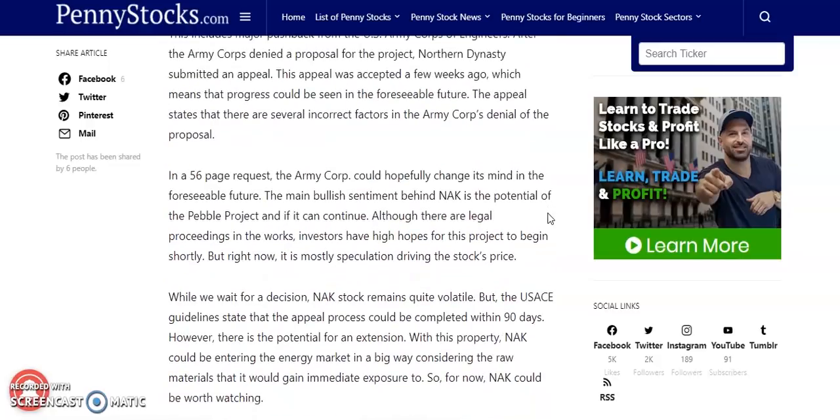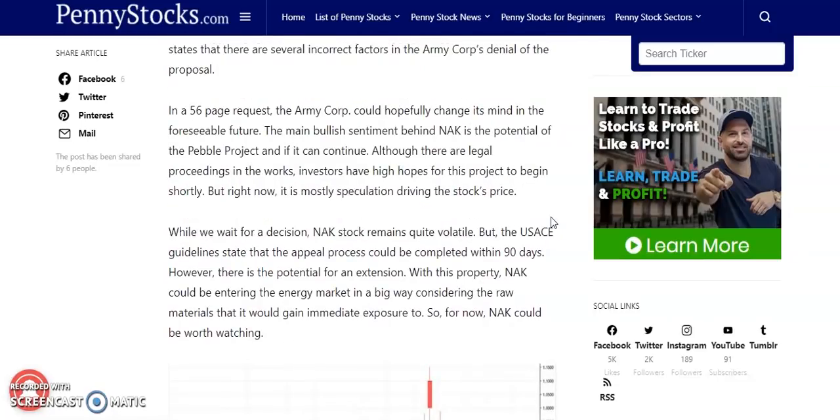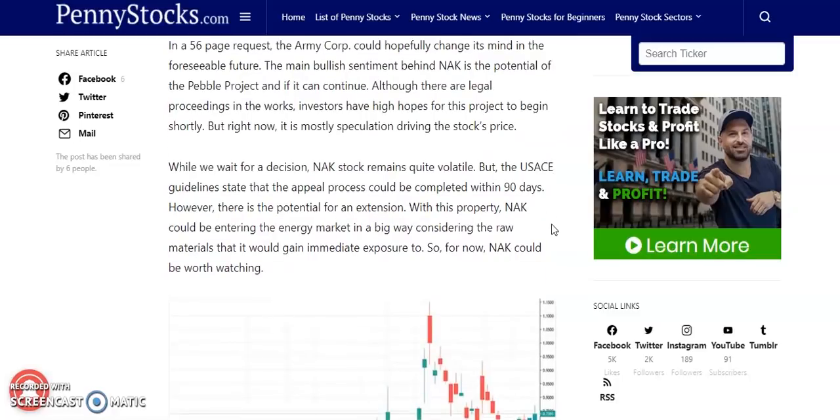The appeal states that there are several incorrect factors in the Army Corps' denial of the proposal. In a 56-page request, the Army Corps could hopefully change its mind in the foreseeable future. The main bullish sentiment behind NAK is going to be the potential of the Pebble Project and if it can continue. Although there are legal procedures in the works, investors have high hopes for this project to begin shortly, but right now it is more of a speculative drive in the stock price.